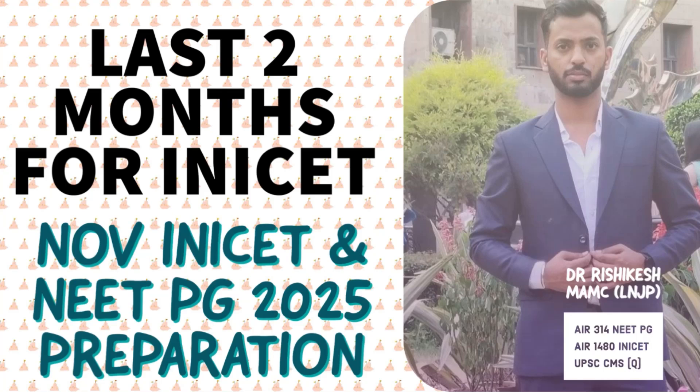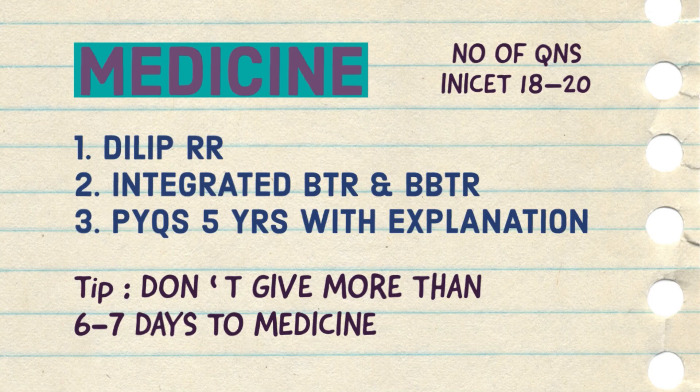Welcome to this video. This is the last video of our preparation strategy for the entrance examination. In this video I will cover the leftover subjects — basically the final year subjects and third year subjects. I have covered the short subjects of final year in my last video, so this video will cover the major subjects of the final year.